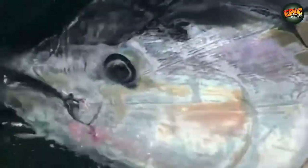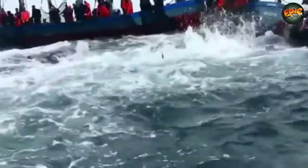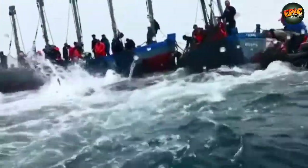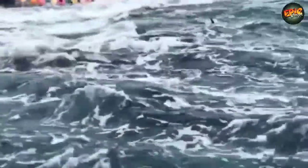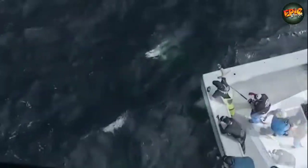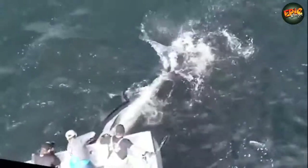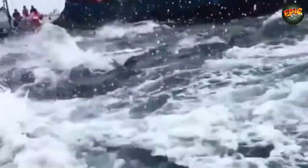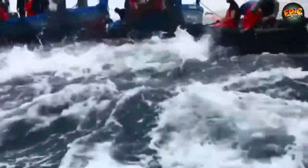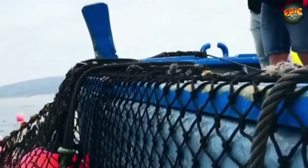The critically endangered bluefin tuna accounts for just one percent of the world catch. As tuna fishing methods have evolved over the years, tuna conservation and management has not evolved as rapidly. Scientists believe the collapse of Mediterranean bluefin tuna could lead to a sharp increase in the biomass of benthopelagic cephalopods like squid, which would have a negative impact on the sardine population. Bluefin tuna live primarily in the pelagic ecosystem of the North Atlantic and adjacent seas, particularly the Mediterranean.